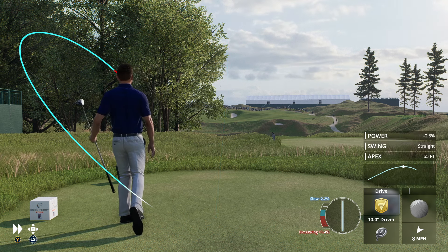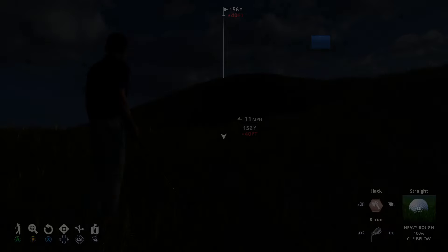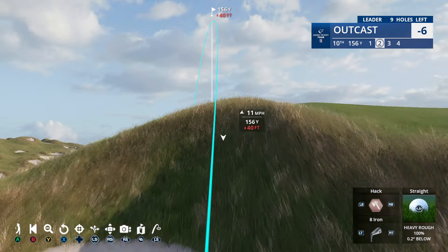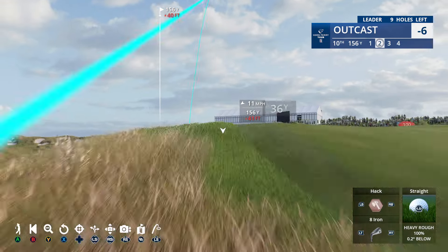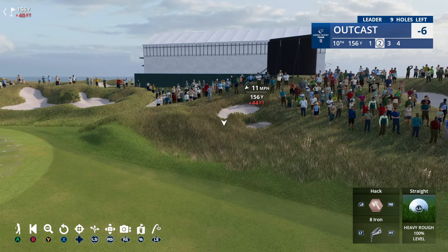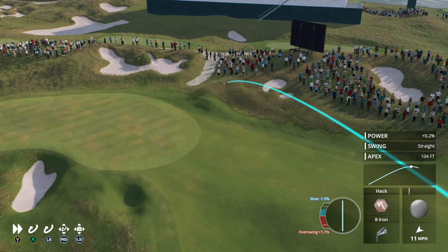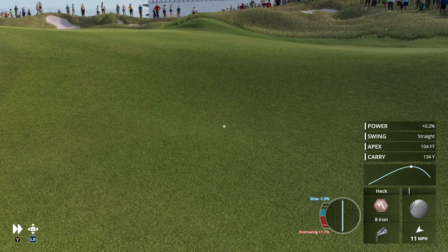Oh, I think that hit branches — oh god. Well, that ball could have got through but instead it's down. It's gonna take an extra club or two to get out of this mess. Where are we even aiming? We're going to have to come over there. We're not getting to the green, but we got out of that mess at least. Got ourselves into a new mess.